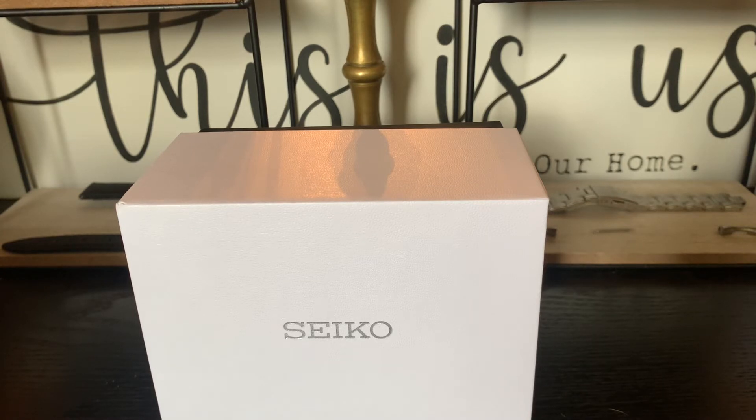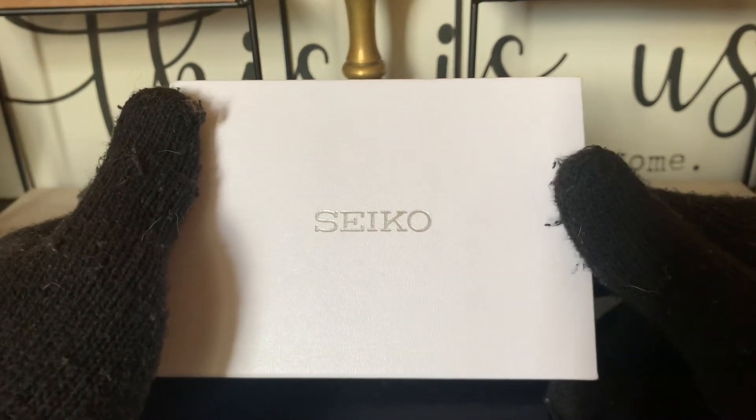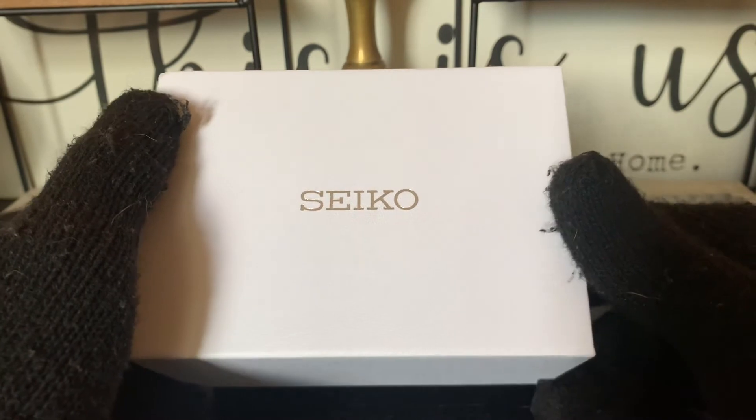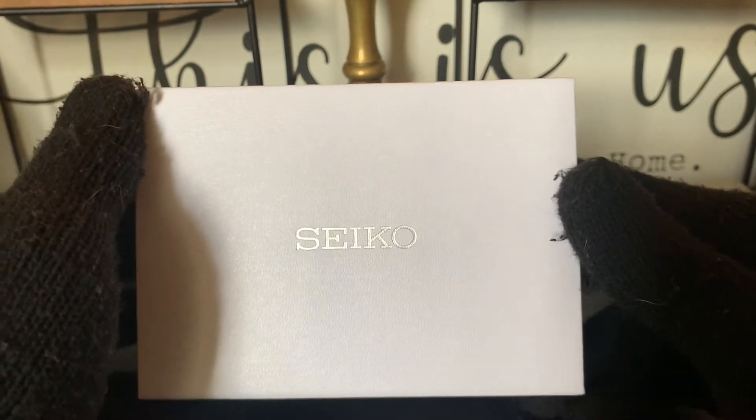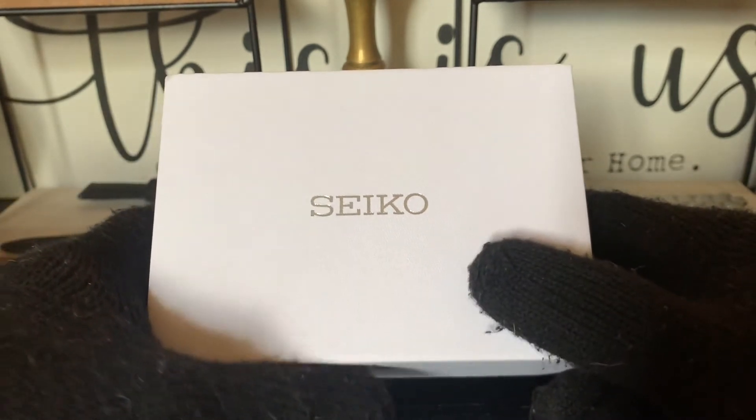I think that's something Seiko can learn from the Swiss brands — to be a little more refined and give your watches, especially the watches costing over $1,000 and up, some care. Take some pride in how your watches are being given to your customers. Obviously the watch is the most important thing, but the box is definitely part of the experience and the excitement of getting a watch.